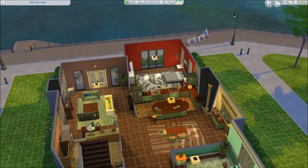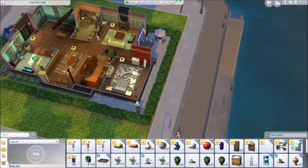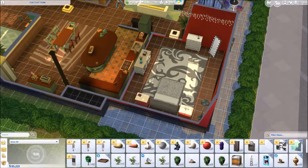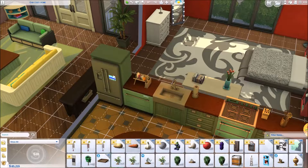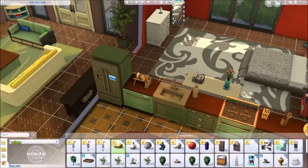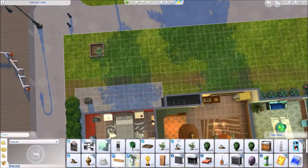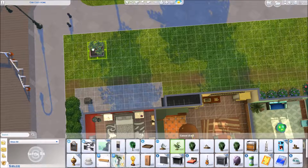I did bring their garden along though. Man, I hate this — I wish we could drag items from the inventory into the fridge. I think we could do that in Sims 3. Because now I'm just gonna have to sell them all. I wish they'd stay on the trees so I could just harvest them when I set the tree down, that would be a lot easier. Looks like the plants need a little tending too — they look a little dry.